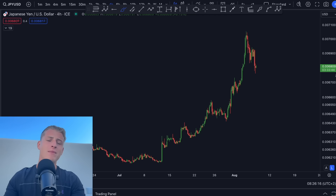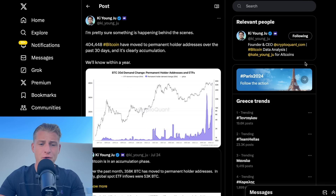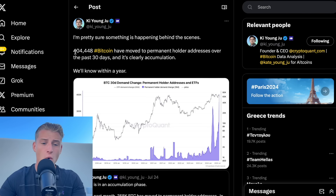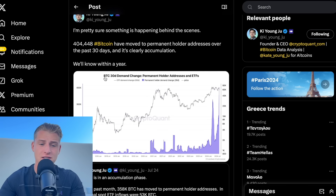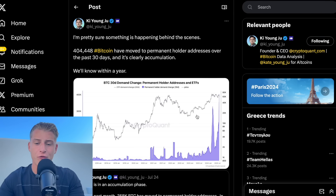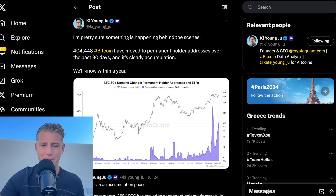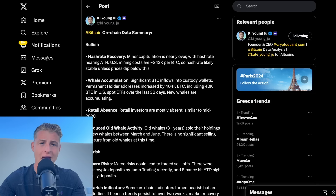I want to quickly discuss some on-chain data, which is very important to understand, because currently it looks like we're seeing one of the largest accumulations in history on Bitcoin. More than 400,000 Bitcoins have moved to permanent holder addresses over the last 30 days — clear signs of accumulation. Before we saw a big spike when we hit $70,000, the spot Bitcoin ETFs were also buying billions of dollars worth of Bitcoin, so we don't know exactly who is currently buying, but we will know once everyone has to disclose their Bitcoin holdings.